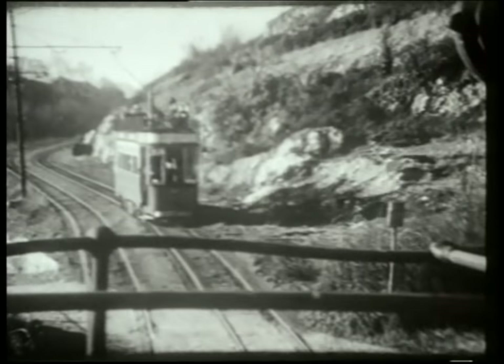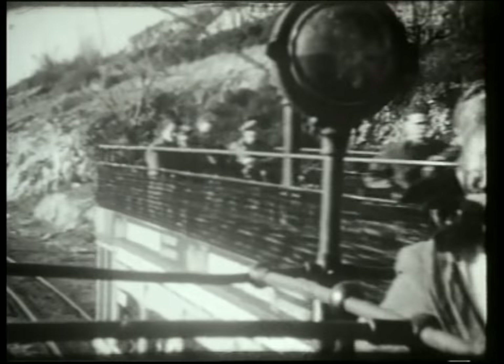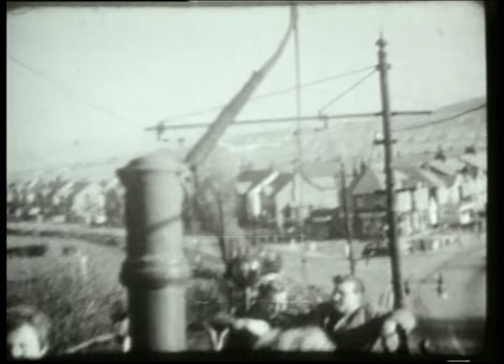After closure, ten passenger cars were sold to the Llandudno and Colwyn Bay Electric Railway, together with ex-pool car number one which had survived as a works car. Here they would dip and sway along the North Wales coast for nearly 20 years.